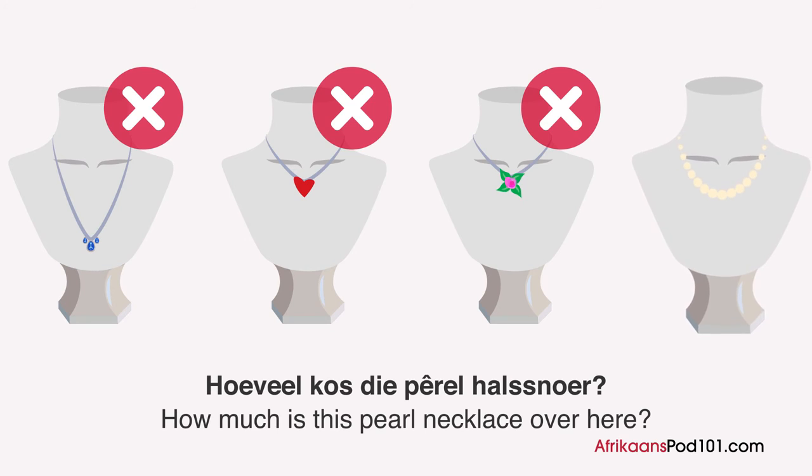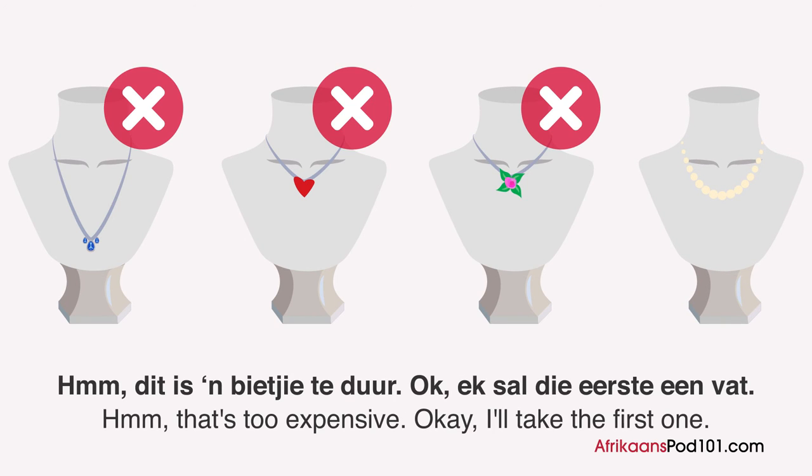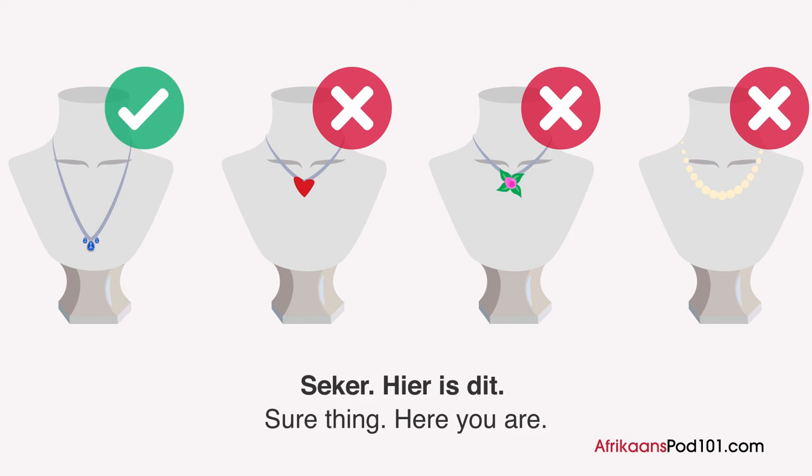How much does the perl halssneur cost? This costs 50 dollars. Hmm, this is a bit too expensive. Okay, I'll take the first one. Sure, here it is.